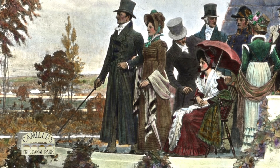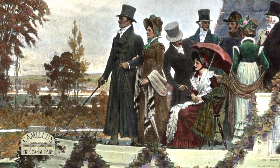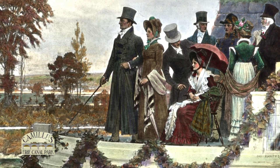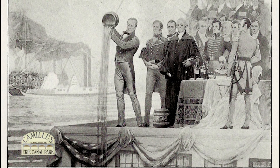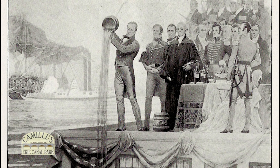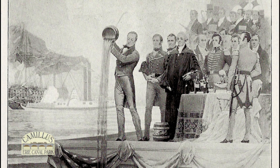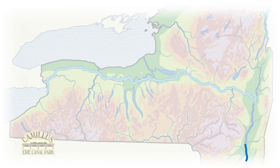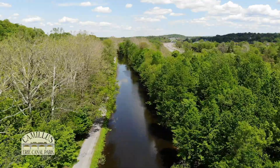To celebrate, a flotilla of boats carrying important New Yorkers traveled the entire canal from Buffalo to Albany and then was towed to New York City by a steamboat. There, a ceremony called the Wedding of the Waters was held, where water from Lake Erie was poured into the Atlantic Ocean. This route made it possible for boats to sail across the Atlantic Ocean into New York Harbor, up the Hudson River, and then travel on the canal all the way across New York State and even further west. The Erie Canal was truly an American success story.